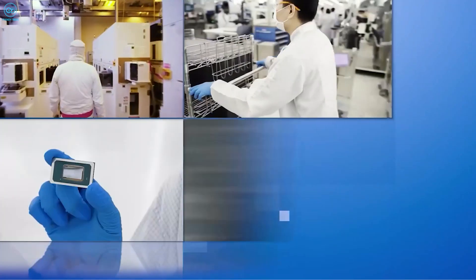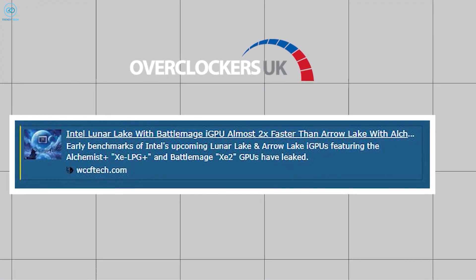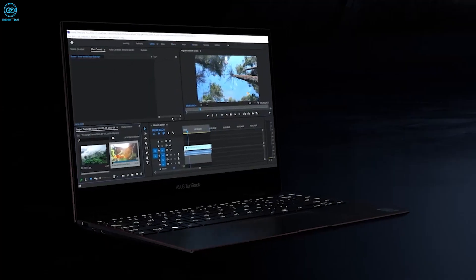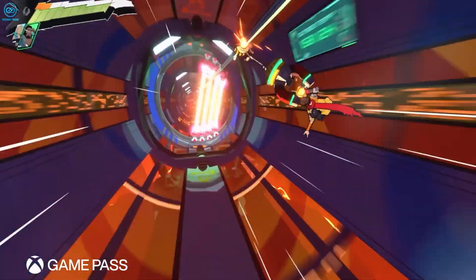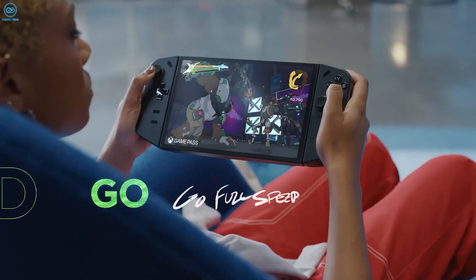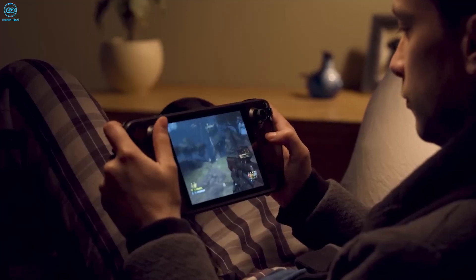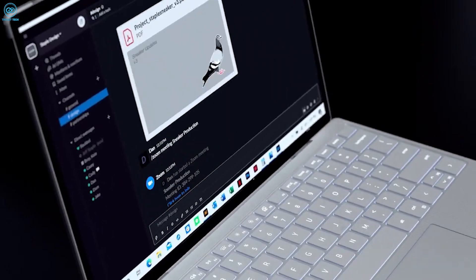Now, the new Lunar Lake MX processors are expected to utilize Battlemage XE2 LPG GPU cores, which will increase overall performance on low-power laptops. And of course, not to mention the new handheld gaming market, which is making a big impact. Imagine the likes of the Legion Go or Steam Deck powered by Lunar Lake, and you have yourself a formula of power in a portable package.